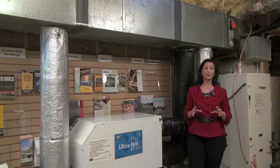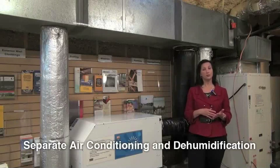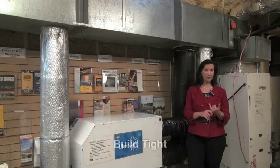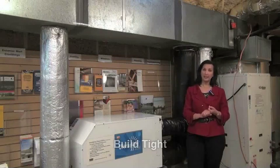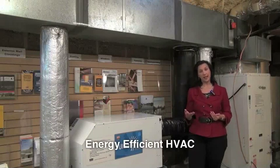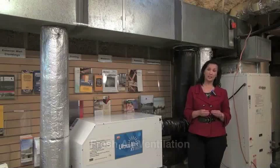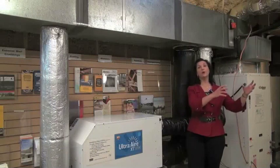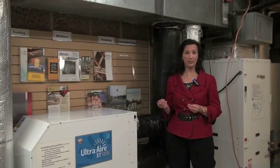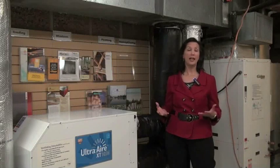The ideal is to separate those two functions to some degree, especially for the spring and fall shoulder seasons. To get the best of all worlds, we recommend: build tight, build energy efficient, and get a very efficient heating and cooling system, but also supplement that with controlled, filtered fresh air ventilation and dehumidification. That way you're not depending upon a cooling load to remove excess moisture. There are wonderful new energy efficient technologies that can really increase comfort and energy efficiency.